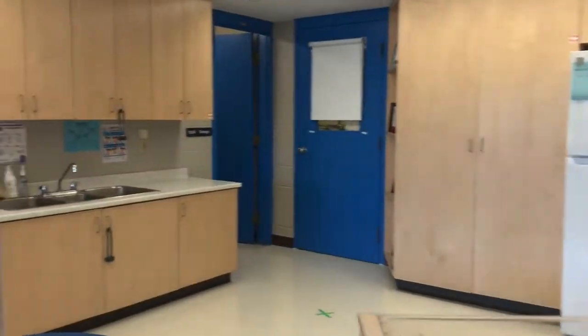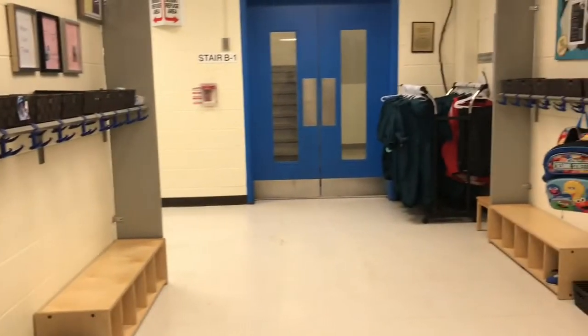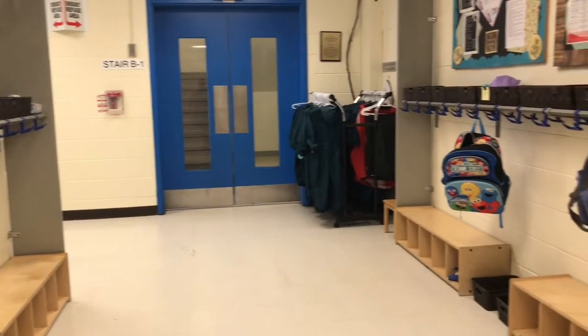Let's head out to the hallway. This is our cubby area. Each child has a cubby with their picture on it, and it's where they keep all of their belongings.